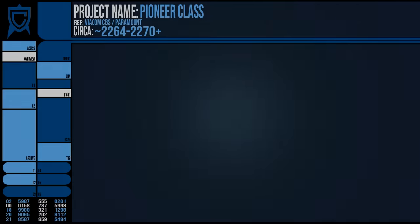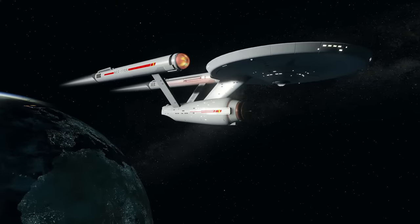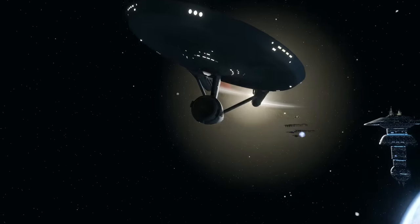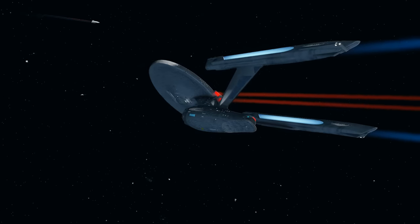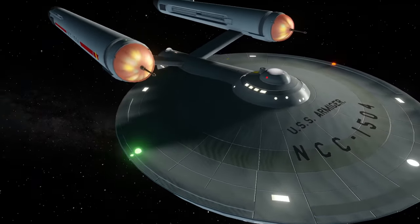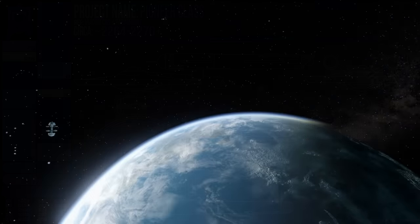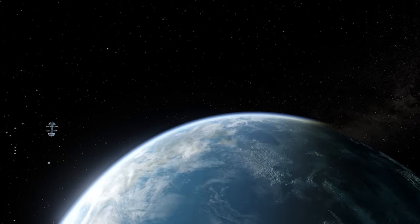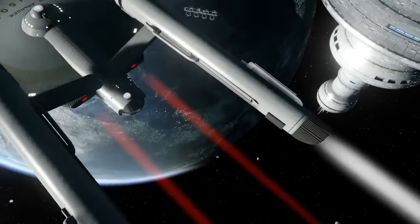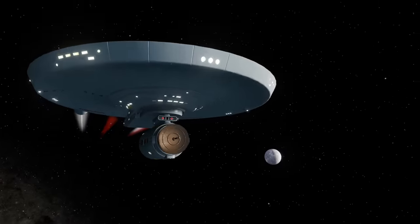In universe, this class was designed in response to the success of the Constitution class, which itself has been around since the 2240s. The Constitution remained the poster vessel for Starfleet and received several upgrades and refits over its lifetime. Around the 2260s, the Constitution was given a smoother finish that resembled its TOS appearance based on newer hull designs, and the Pioneer was created around this time. The reasoning for its creation was to ease the burden on the Constitution class, which was undoubtedly the Federation's deep space explorer and foremost vessel when charting the unknown. The Pioneer class would undertake such missions as the Connie, however for a shorter period of time, freeing up the Constitution class to partake in ambitious projects such as the famed five-year exploratory missions.